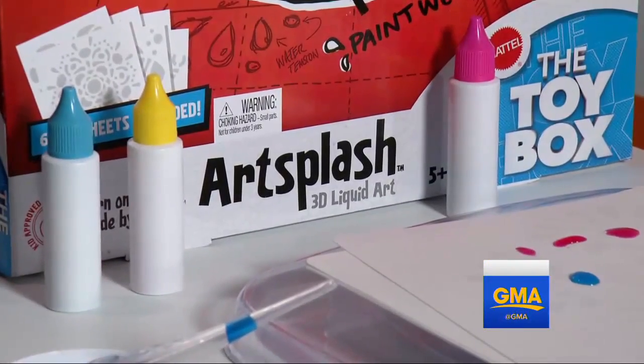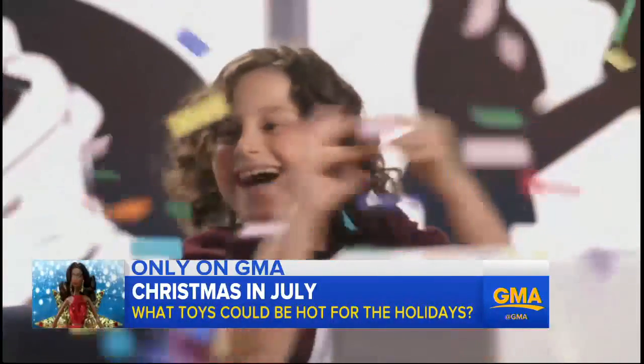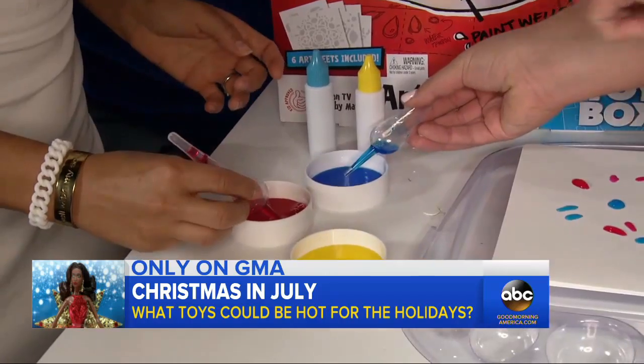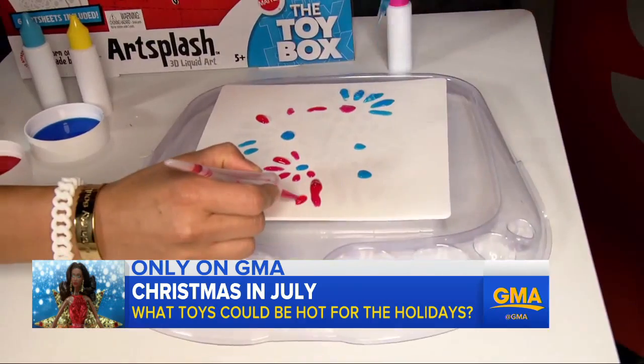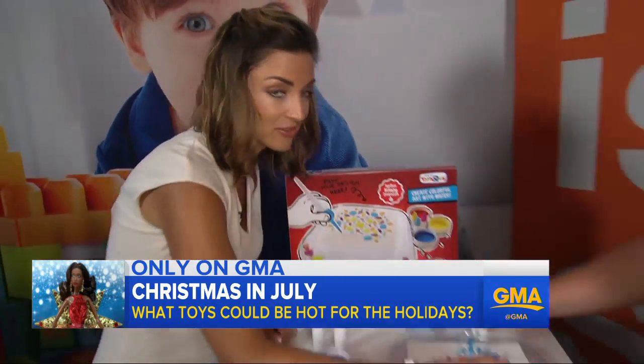Art Splash beat out 35 amateur toy makers to win the Toy Box competition — the first reality series in which toy makers compete for a chance to get their toy made by Mattel and sold across the U.S. The judges? Kids, of course. Available this summer, the kit comes with sketches and dyes, and once mixed with water it becomes liquid art. I actually feel like an artist, even though I'm terrible at art.